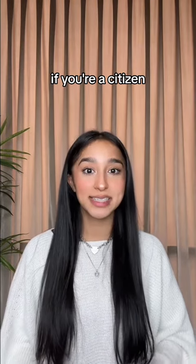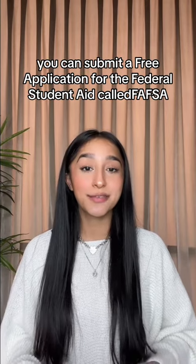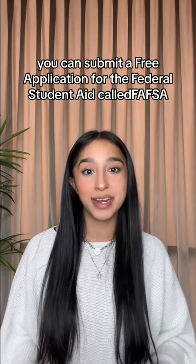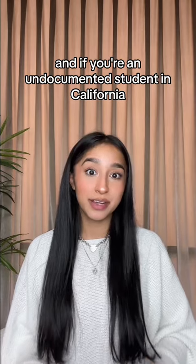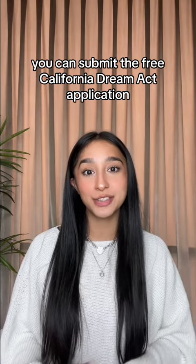If you're a citizen, permanent resident, or an eligible non-citizen of the United States, you can submit a free application for federal student aid called FAFSA. And if you're an undocumented student in California, you can submit the free California Dream Act application.